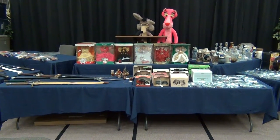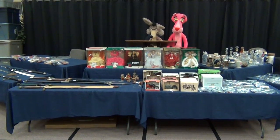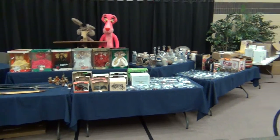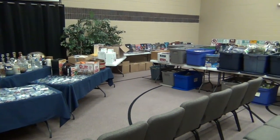Hello, and welcome to Sunflower Auction. This is Greg Pfister, owner and auctioneer, and I'm going to be giving you a video preview for our upcoming auction on October 20th.